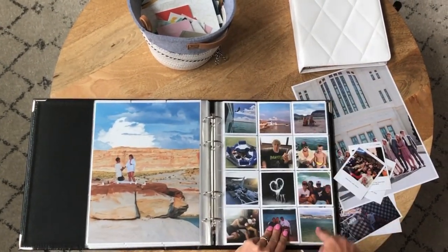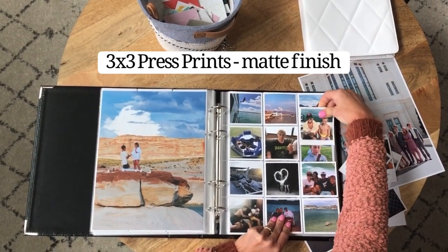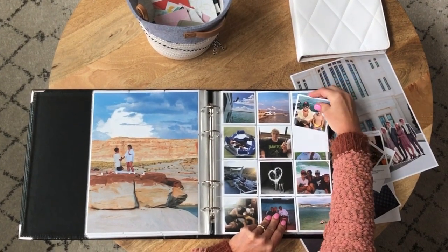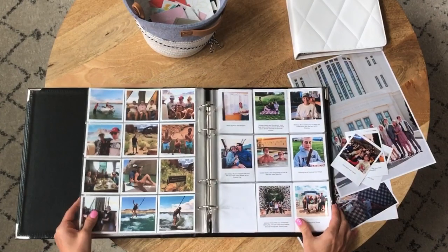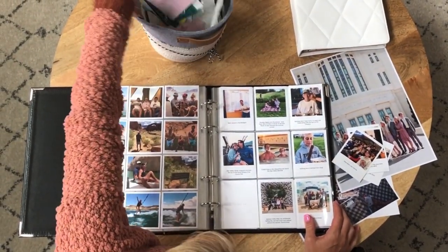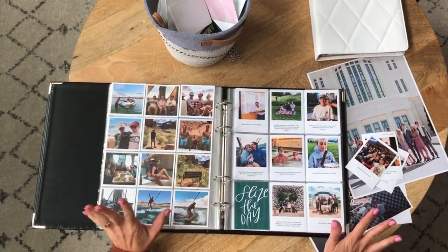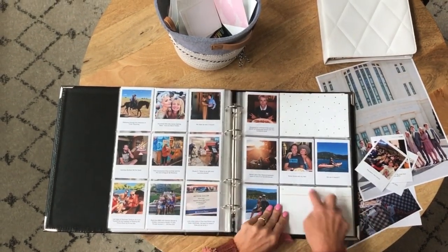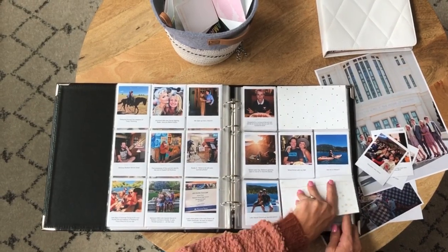There's also a page for 3x3 prints — these are 3x3 press prints, the thick press prints that already have the white border. It's so easy: no scissors are involved, no glue, cutting, or pasting — you just slide them in. Now here I get really lazy, but I need to write something on these cards.